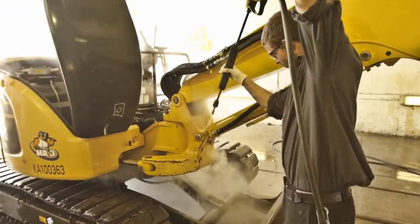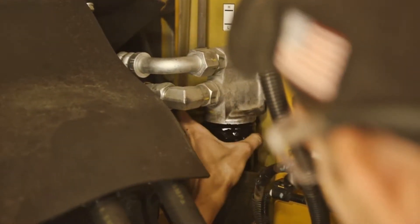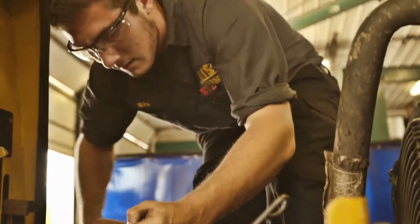All equipment receives a thorough cleaning to remove grease and dirt before heading to the shop for repairs. Machine repairs start with oil filters being removed and cut open to get a better idea of what's going on inside the engine and other components. All engines receiving minor repairs or major rebuilds will have the oil and filters replaced.